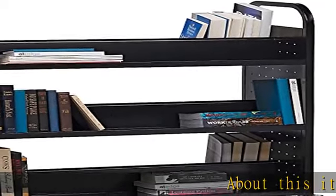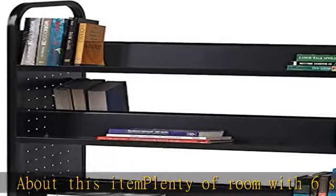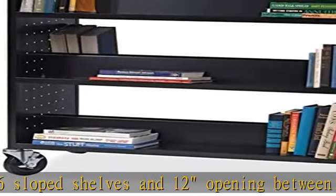About this item: plenty of room with six sloped shelves and 12-inch openings between each shelf. Smooth rounded handles for a comfortable grip, four locking industrial casters, and durable all-steel construction. See more product details in the description to get this product today at the best price.